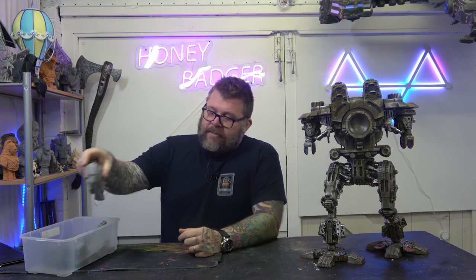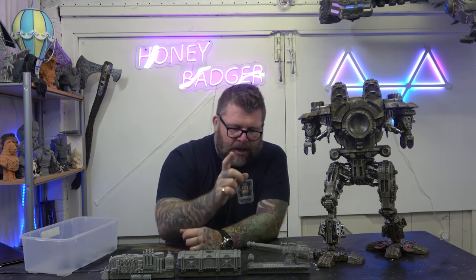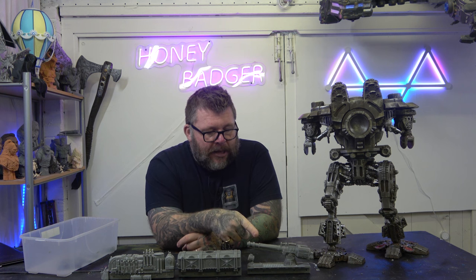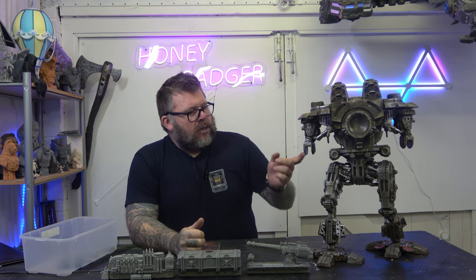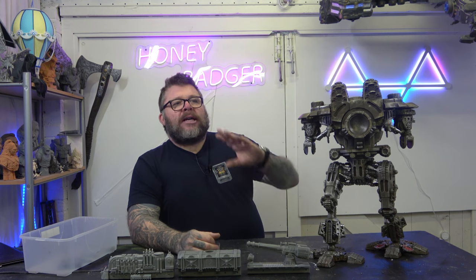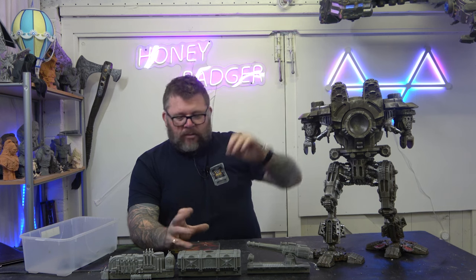Then I came across a file on Thingiverse or Cults — can't remember which one. It's a Warhammer 40,000 train, and the gun on it matches the gun that the Titans hold in their arms. I think we've done a different weapons array on this Titan, but on the other Titans we've done, this is the weapon they hold in their arms. It's pretty chaos-themed — it's got skulls on it, and a lot of the detail work on the engine matches the detail work on the top of the Titan. So I thought: cool, that'll fit, we can work with this.